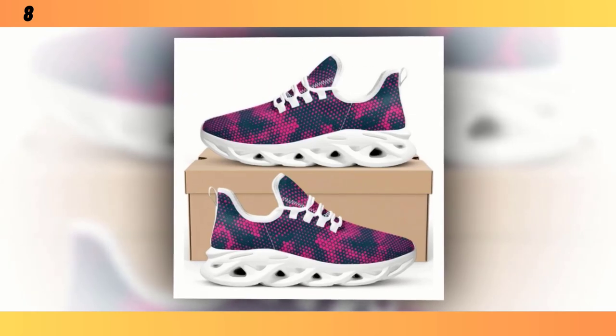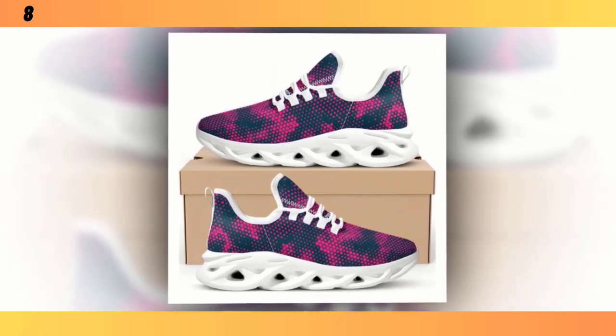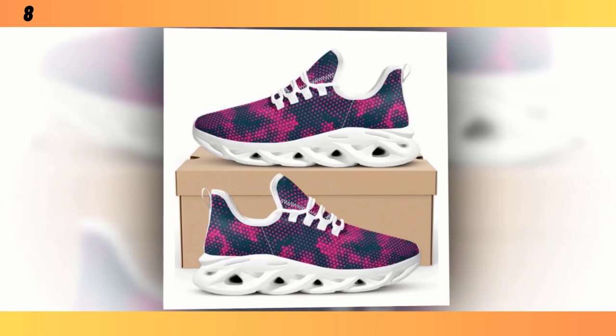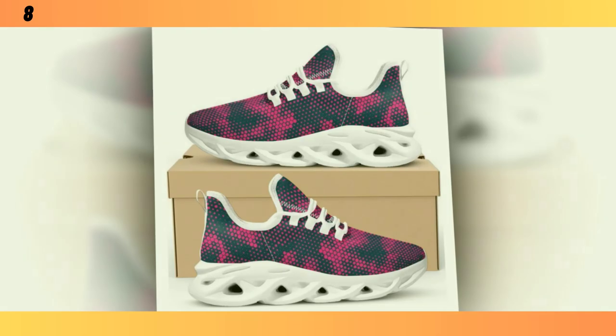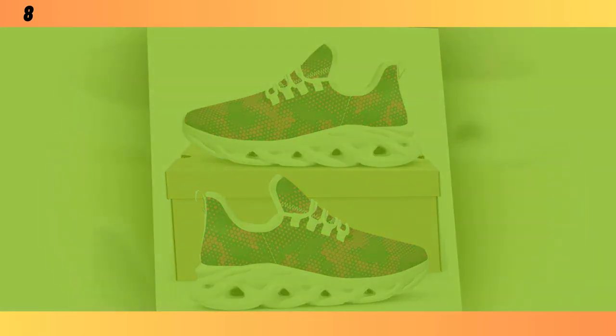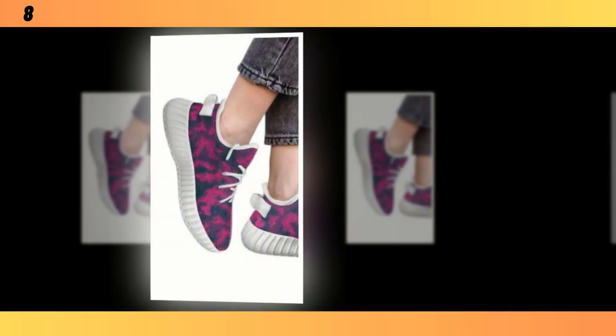And because they're so lightweight, you hardly feel like you're wearing anything at all. I've been wearing them for the past week, and whether I'm out for a quick jog, running errands, or just standing at my desk, they've been super comfortable. For those who need a bit more arch support, you might want to add an insole, but even as they come, these shoes offer a good balance of support and flexibility.